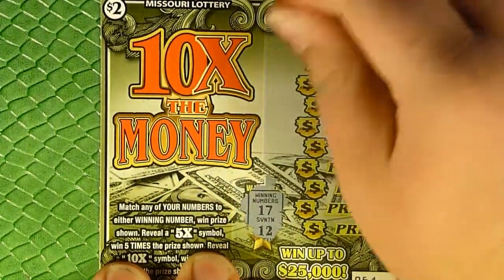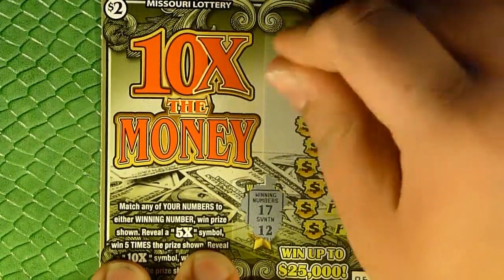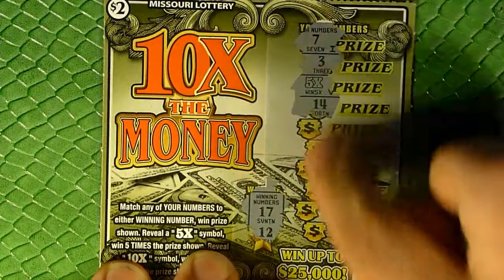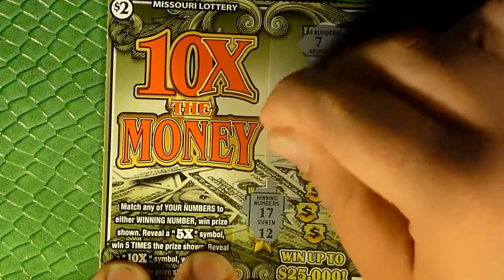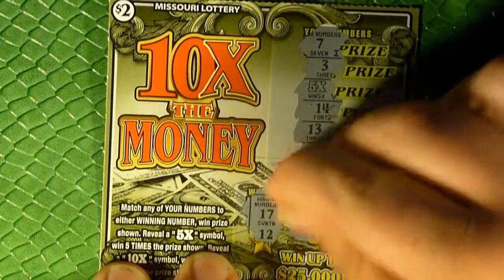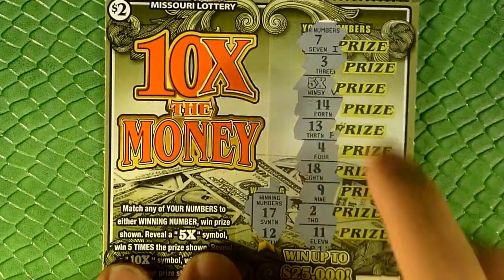Looking for 17 and 12. The problem with this ticket is the numbers don't go in a straight line — you see how they're kind of staggered, as opposed to some tickets where you can just do a straight shot right down and get everything in a very close formation. Oh, there's a 5x — we already have an instant win! Looking for 17 or 12, we did not get anything there, but we did reveal the 5x. Pardon me if my hair comes into the shot here.